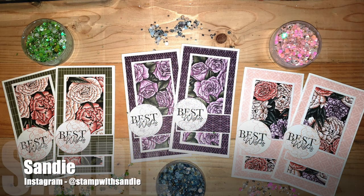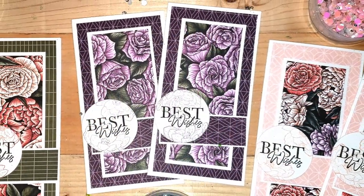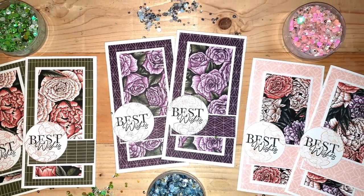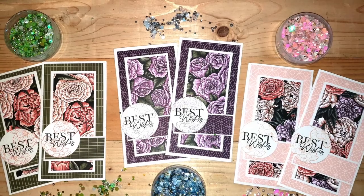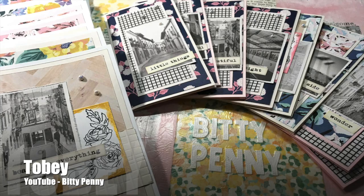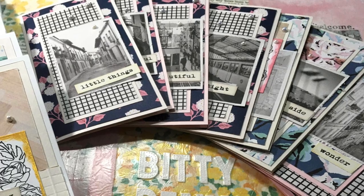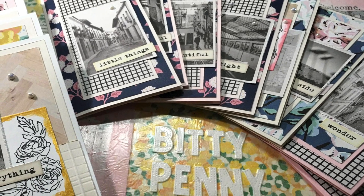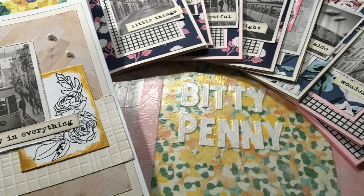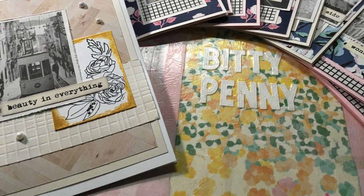Speaking of gorgeous florals, the next set from Sandy, at Stamp with Sandy on Instagram, has me in amazement — I love those floral pattern papers and I definitely have to find out how to get some! Up next is Toby from her Bitty Penny channel on YouTube. She always puts her own fun twist on things — this month she created many slim line cards, then used the same layout idea to create some larger cards as well.